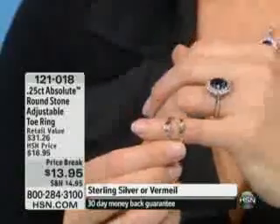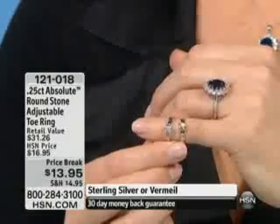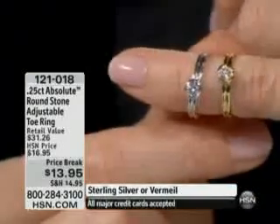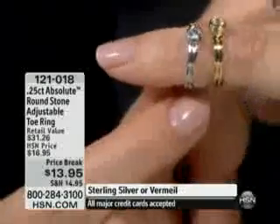This is jewelry for your feet, and for goodness sakes, it's $13.95. You are getting a bezel-set Absolute simulated round diamond right in the center, and then you have that ribbed band.